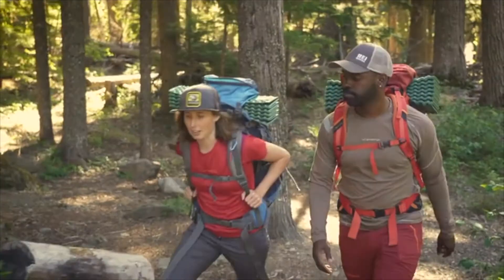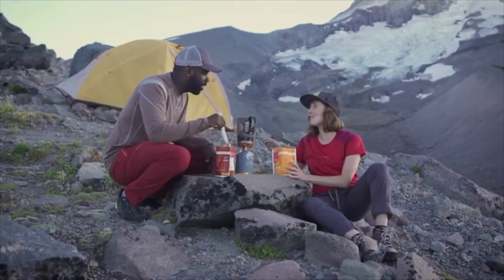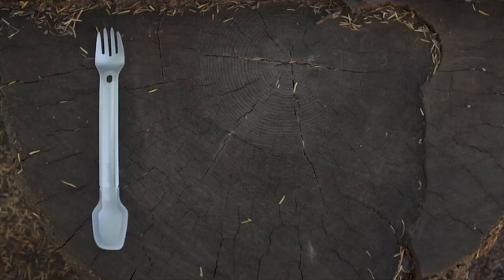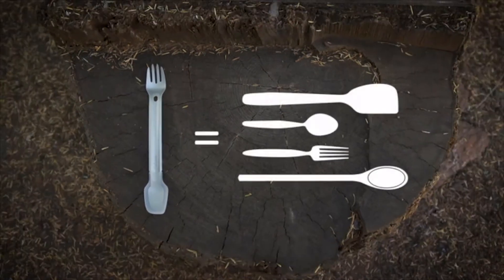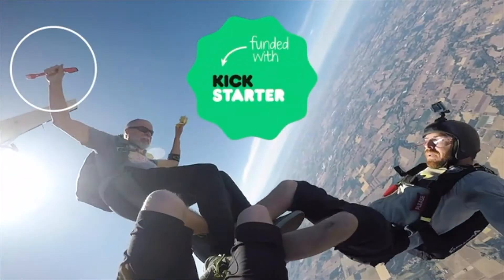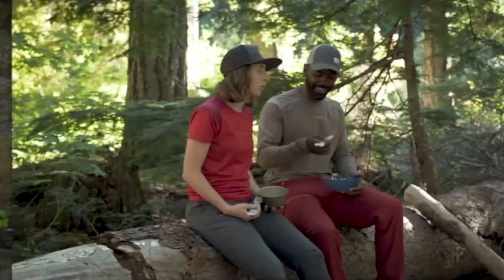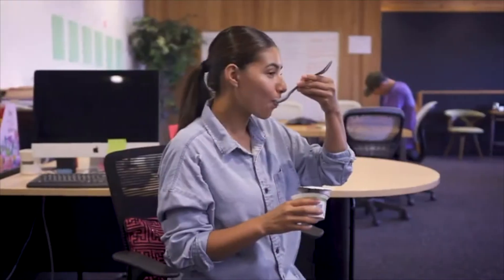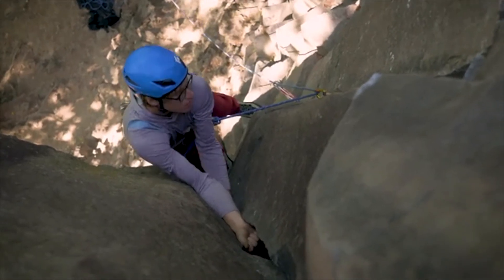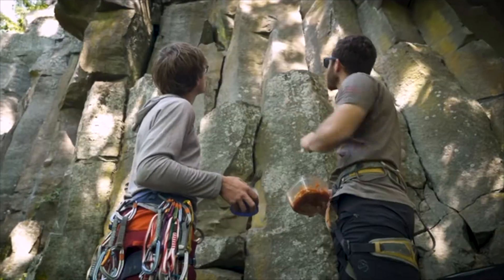We created Morsel because we believe epic meals are a key part of any outdoor activity, and the previous sporks on the market never quite measured up. You may remember the Morsel Spork — a versatile utensil for cooking, eating, and cleaning — from our first campaign, which was crazy successful thanks to you. Since then you've taken Morsel just about everywhere. We were blown away by how much you loved it, and heard a lot of your great ideas. We took your feedback and got to work building our best spork yet.